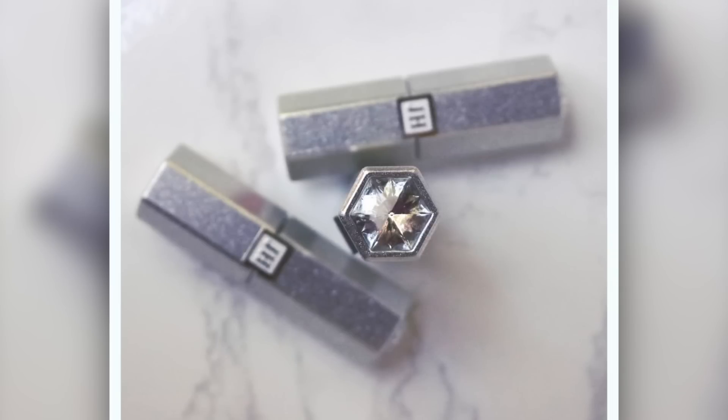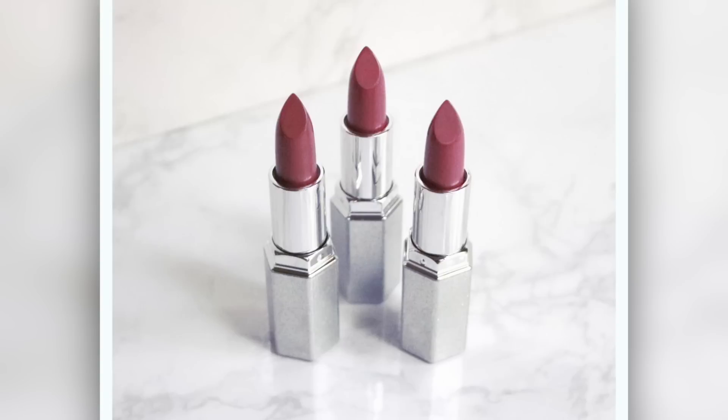Hey guys, welcome back to my channel. If you're new, hi, my name is Bushra. Today I'm going to be reviewing some Jaclyn Cosmetics lipsticks. I have three of them — the shades Fussy, Perfectionist, and Sophia. I got them on launch day and had no issues; I went to the website the minute it launched and was able to get anything I wanted.